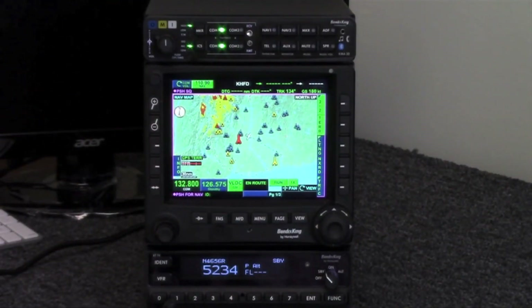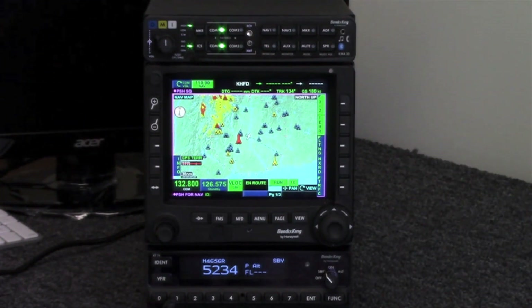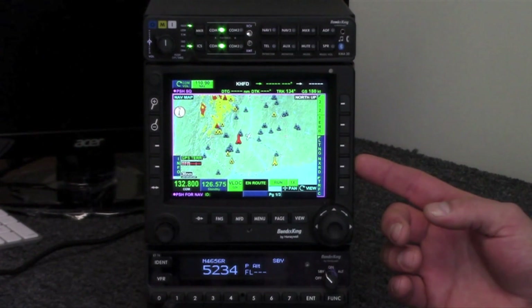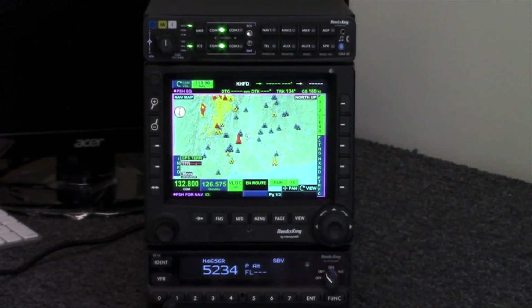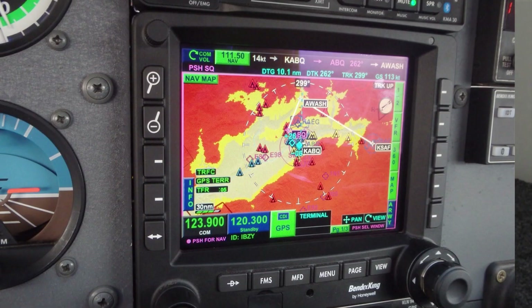This is the Bendix King retrofit stack. On the top here we have the KMA-30 — this is a Bluetooth audio panel. We have the KSN-770, which is a NAVCOM WAAS GPS. It's also a multi-function display that has the capability of displaying radars, Bendix King digital radars, as well as the KGP-560 terrain awareness and active traffic system.